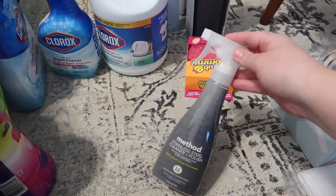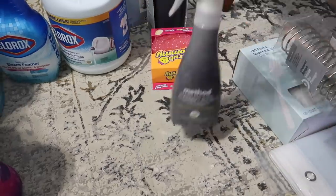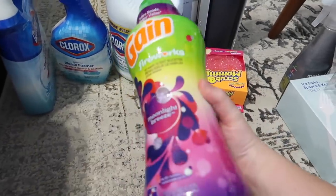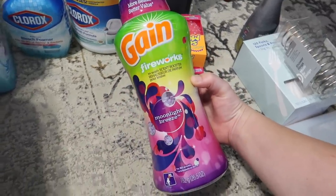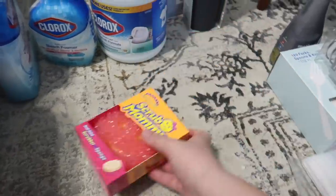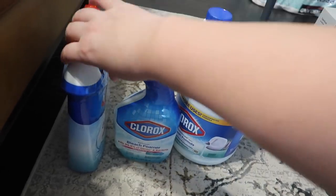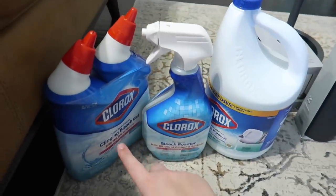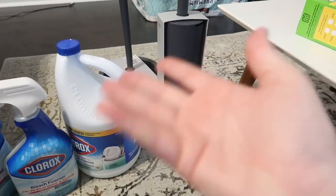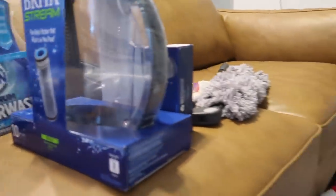Then we got some cleaning supplies — the Method Stainless Steel Cleaner and Polish in Apple Orchard scent. I got some Gain Moonlight Breeze scent booster, which I absolutely love. We bought a Scrub Mommy, some bleach, some bleach foaming spray, some toilet bowl cleaner, a toilet bowl cleaner brush, and also a plunger because we don't have one. So that's everything that we got from Target, Home Depot, and Costco.